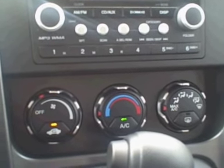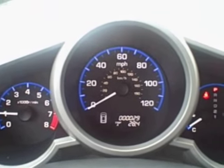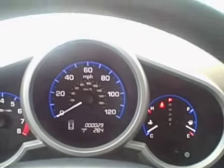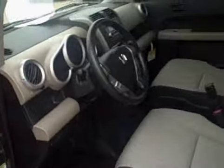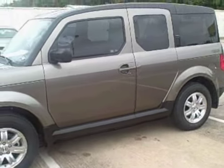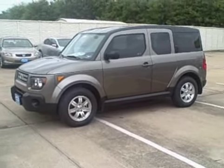Very easy to reach knobs for your AC controls and very bright, easy to read gauges. Hopefully this short video has been of help to you and I hope to hear from you soon. This is Rob Downing at Rusty Wallace Honda, 214-348-7500.